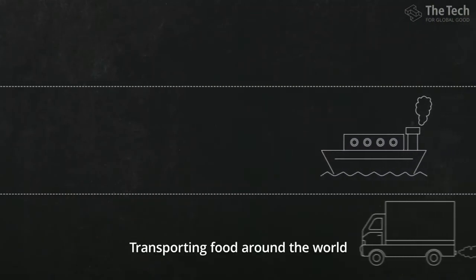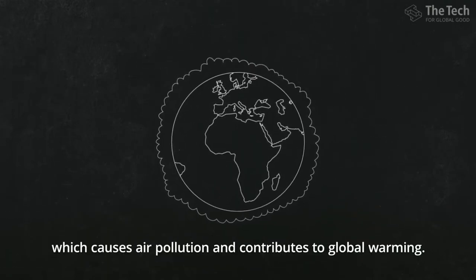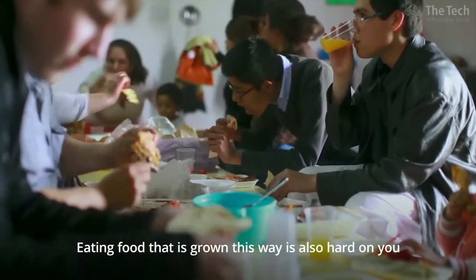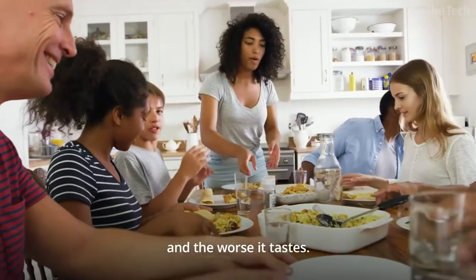Transporting food around the world is hard on the environment, because planes, boats, and trucks emit greenhouse gases, which causes air pollution and contributes to global warming. Eating food that is grown this way is also hard on you, because the longer it takes to get from the farm to your table, the fewer nutrients it has, and the worse it tastes.